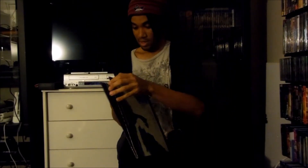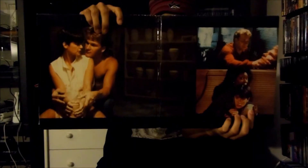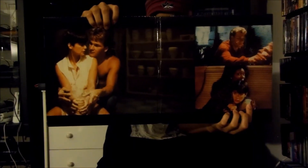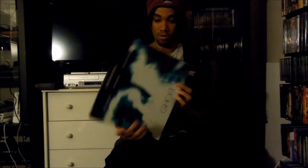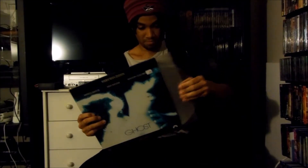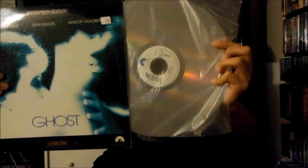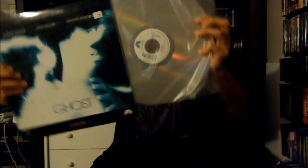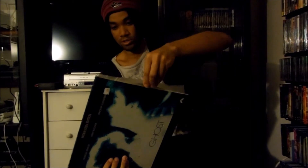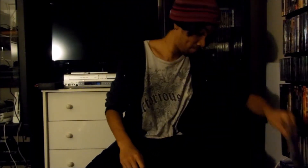Let me open this up so you guys can check this out — it's pretty cool. Let me pull out a disc, and there it is right there. That's the Paramount LaserDisc release for Ghost.